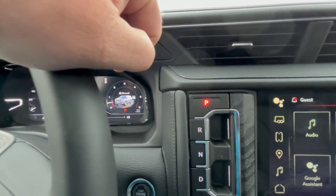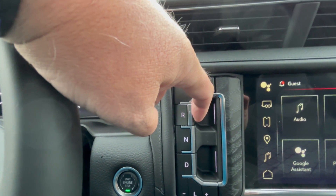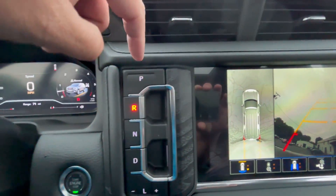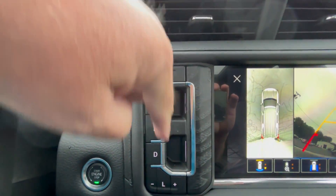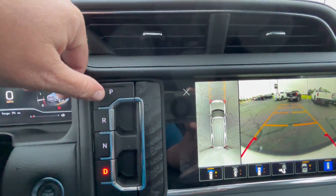Placing this vehicle in park, reverse, neutral, or drive is pretty easy. Put your foot on the brake, put the vehicle in reverse — you'll hear the automatic camera pop up. Put it back in park by pushing the button. Put it in drive by pulling the button back out. Good to go.